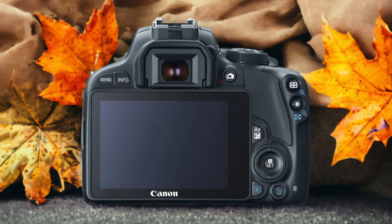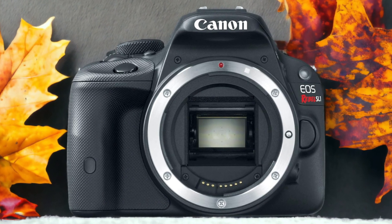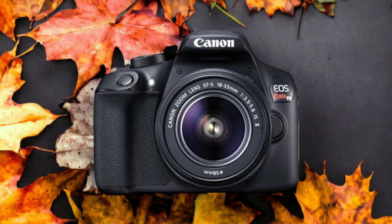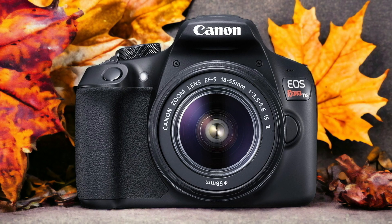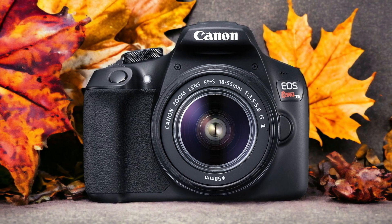The Canon T6 and the Canon 100D are two digital cameras that were officially introduced respectively on the 10th of March 2016 and the 26th of July 2013. Let's take a look at how their specs compare to each other.